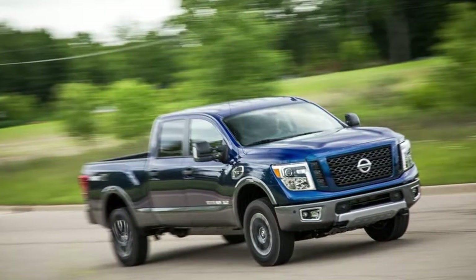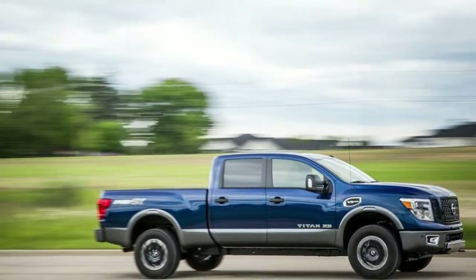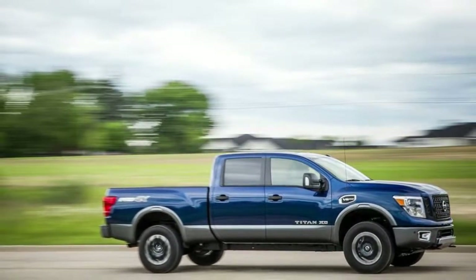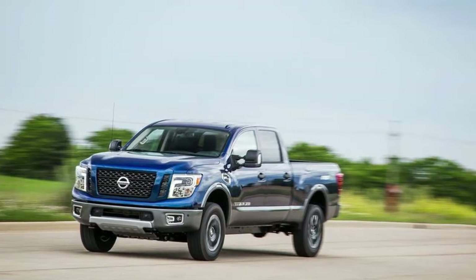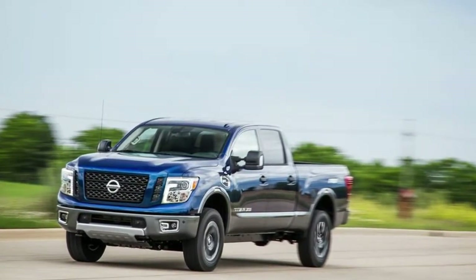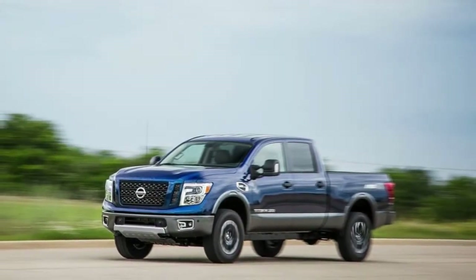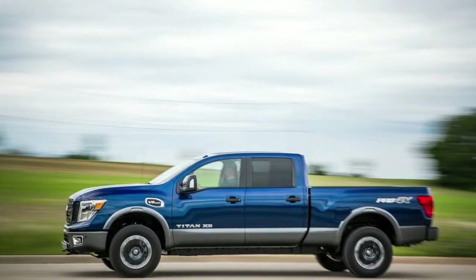Nissan's 390-horsepower, 5.6-liter Endurance V8 and 7-speed automatic combo is standard on both the Titan and Titan XD King Cab models. The 5.0-liter Cummins turbo diesel V8 and 6-speed automatic combo is optional on the XD. The V6 is not offered on the 2018 Nissan Titan King Cab.